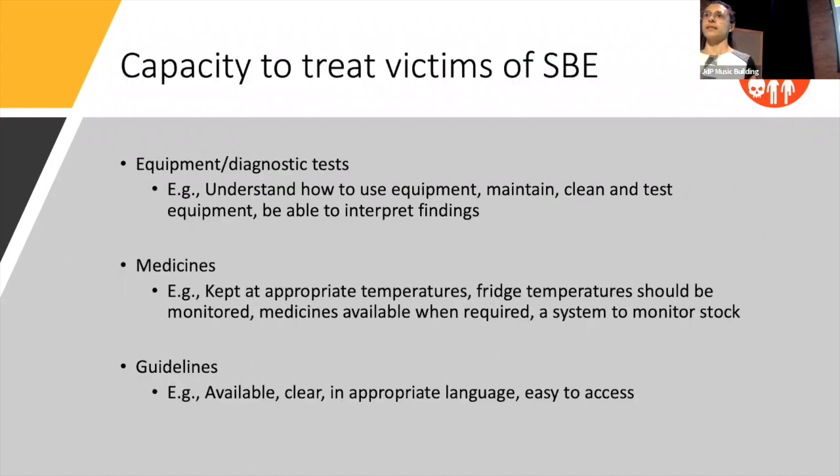When we unpick capacity in more detail, we've come up with more generic statements. Where equipment is present, it needs to be maintained and looked after; if consumables are required, they need to be present. Staff need to know how to use machines and be able to interpret findings. Similarly, medicines need to be stored appropriately — for antivenom, we're thinking about the fridge being at the correct temperature and that being checked regularly. Guidelines also need to be available, easy to understand and access.